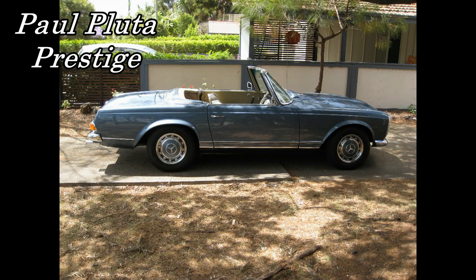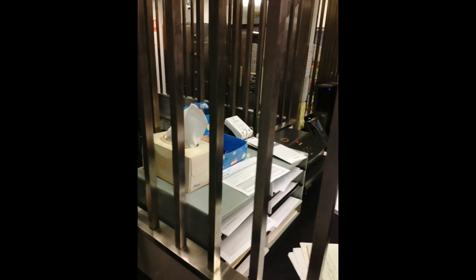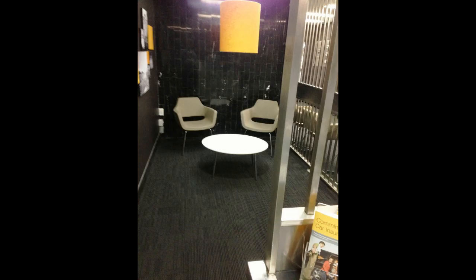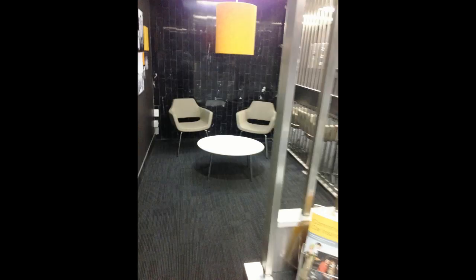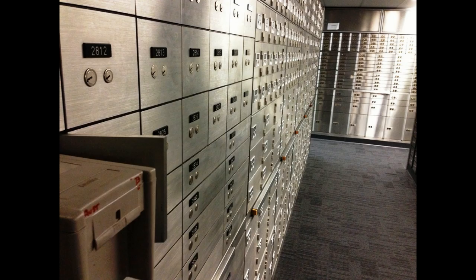Hello, I'm Paul Pluter from Paul Pluter Prestige. Today we have a very special treat for you. We're looking at where Archie stores his valuable watches and jewelry. And there can only be one place that Paul Pluter or Archie would store his valuables, and that's in a bank vault at a major bank. This here is in the Commonwealth Bank in Brisbane.